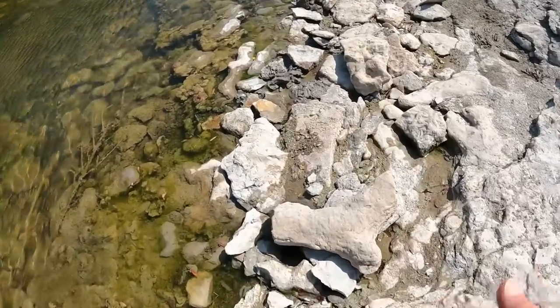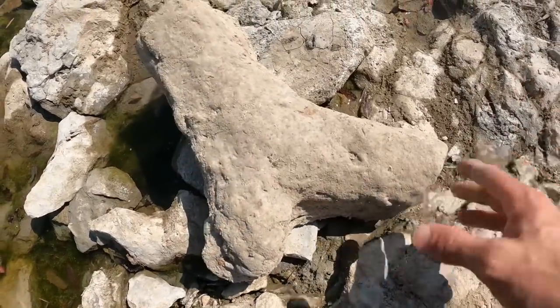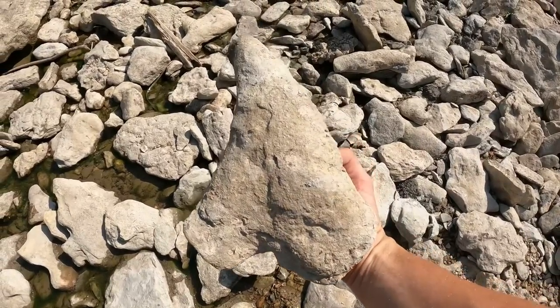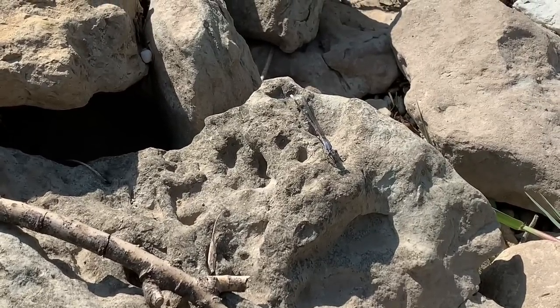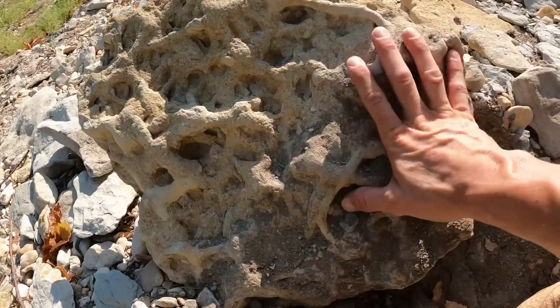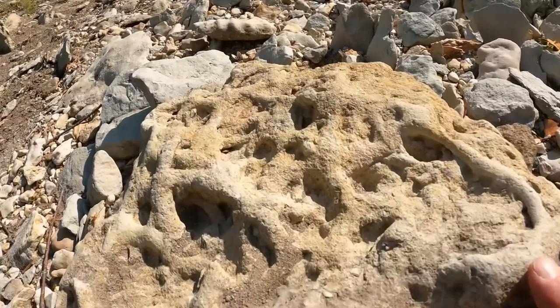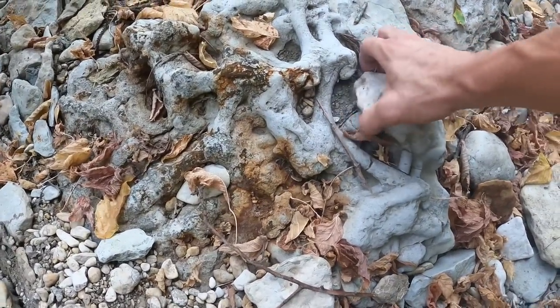Some of you may ask where does this type of stuff come from, like where does a big giant boot come from? Oh my gosh, look at that tooth guys, I found a giant tooth! Man, that's a good piece right there, there's some really good detail on that one. This one here is absolutely amazing, check out the detail on this one.